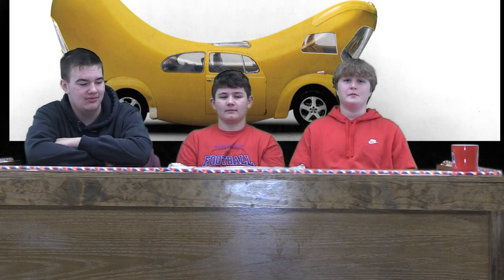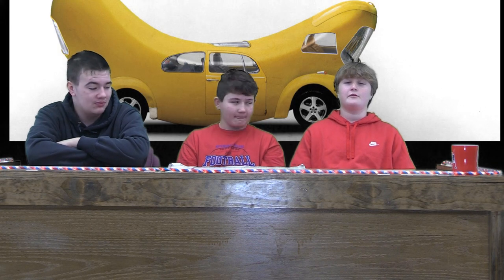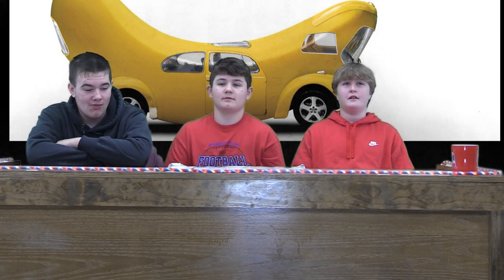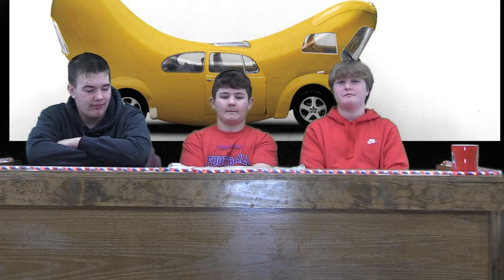Hi. I'm Reece Kastemeyer. I'm Tucker Gilbert. I'm Sawyer Miller, and today we're going to talk about our favorite things on a pickup truck — any kind, like any brand or anything.